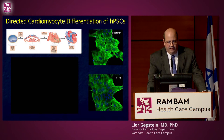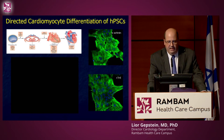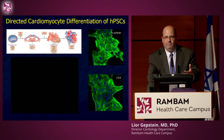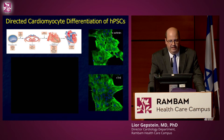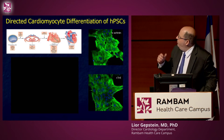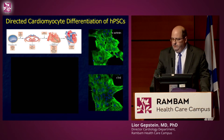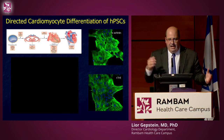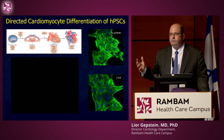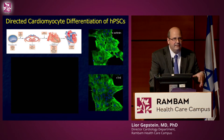Since our initial protocols, many labs including my collaborator Gordon Keller in Toronto have tried to learn from embryology how the heart forms — what cues make cells become heart cells and not liver cells. Using this information, we can now generate protocols in which more than 90% of stem cells differentiate into beating heart cells. Combining this with bioreactor technology, we can now make billions of heart cells at an affordable cost to treat patients. Getting enough cells is no longer an issue.